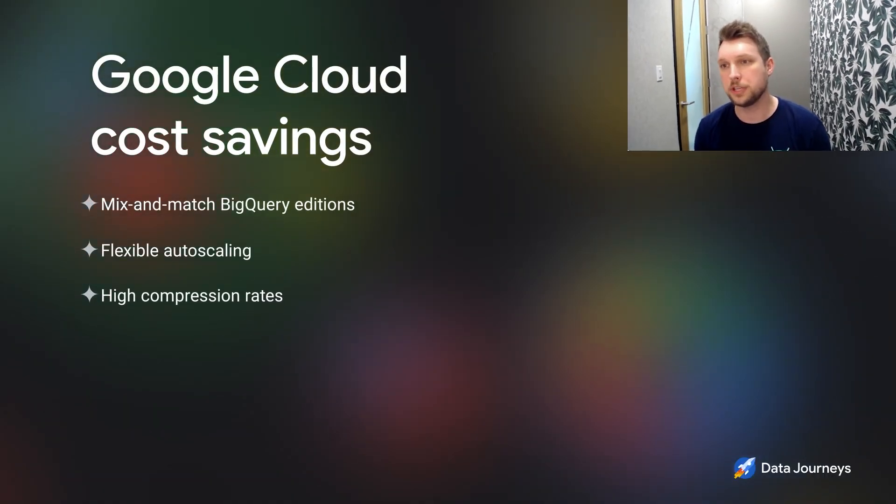We introduced some new capabilities around autoscaling, compressed storage, and editions. BigQuery really differentiates in this space given the flexibility to mix and match editions with the workloads that you have as an organization. With traditional vendors, you're typically selecting a tier of service based on the needs of your organization, even if every workload within your organization doesn't need that tier of service.